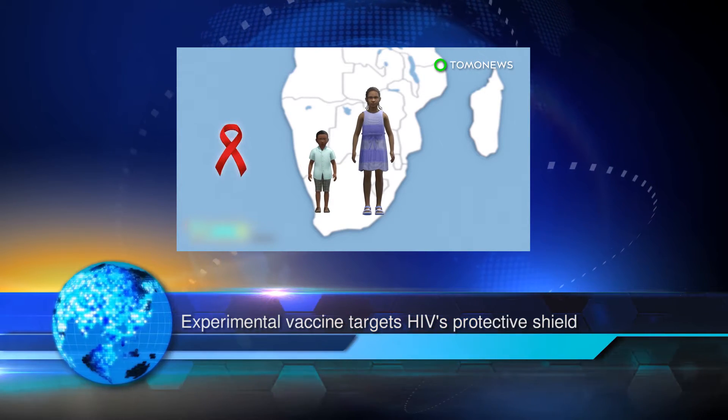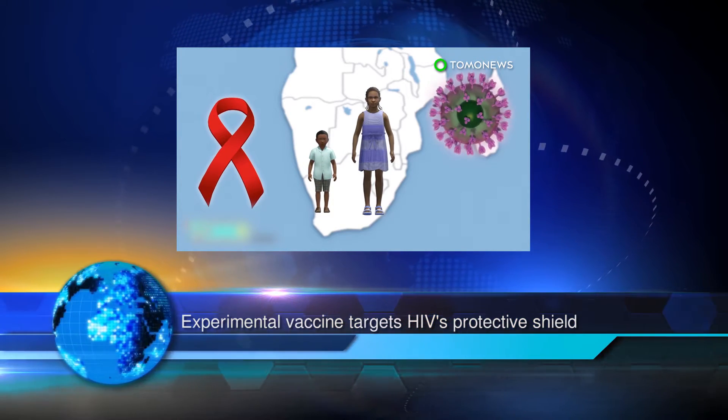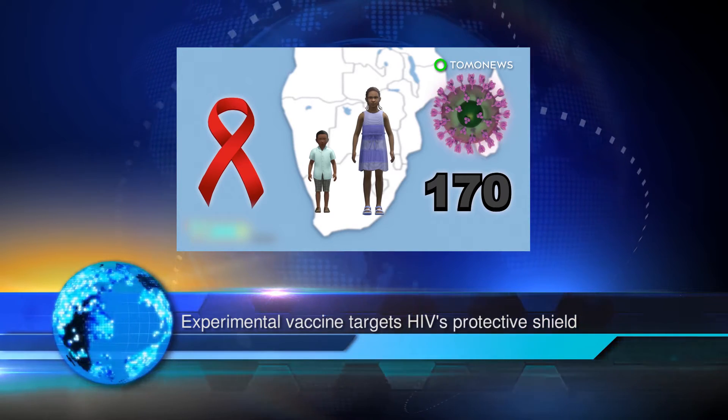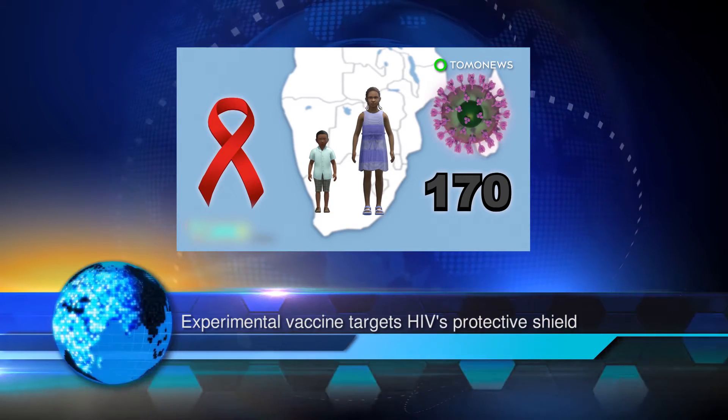Although we have not hit a home run yet, the ability of the vaccine candidate to raise substantial antibodies against the sugar shield in only two months is encouraging, Wang added.